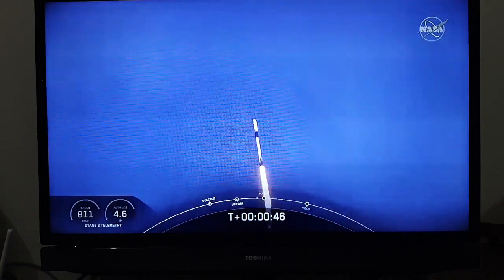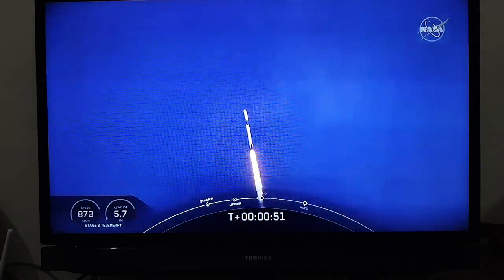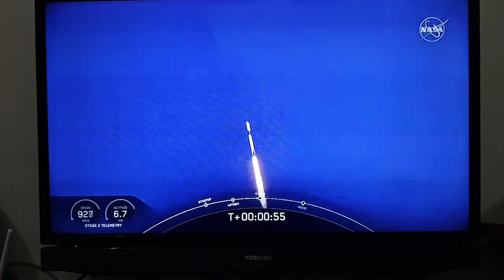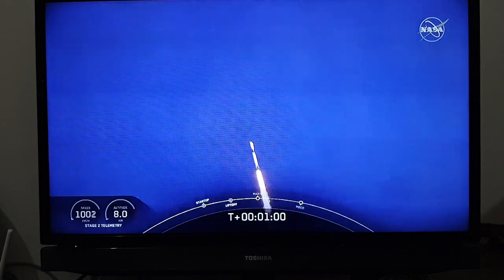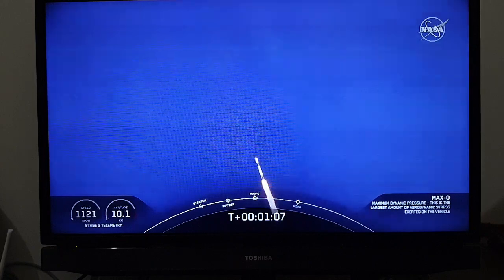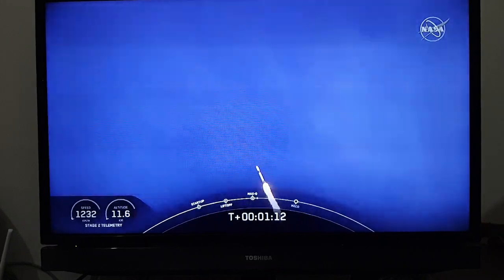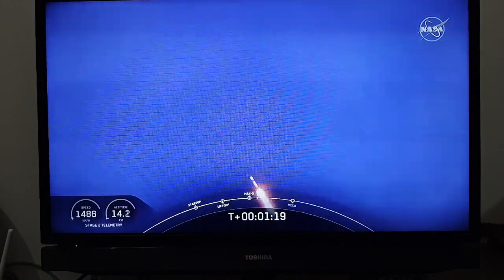M1D throttle down. We're throttling down to get ready for the period of maximum dynamic pressure — we're in the throttle bucket. Reports say all systems are go. Vehicle is supersonic. We've exceeded Mach 1 on the Falcon 9. M1D throttle up — we're throttling back up to full power as we're through Max-Q.